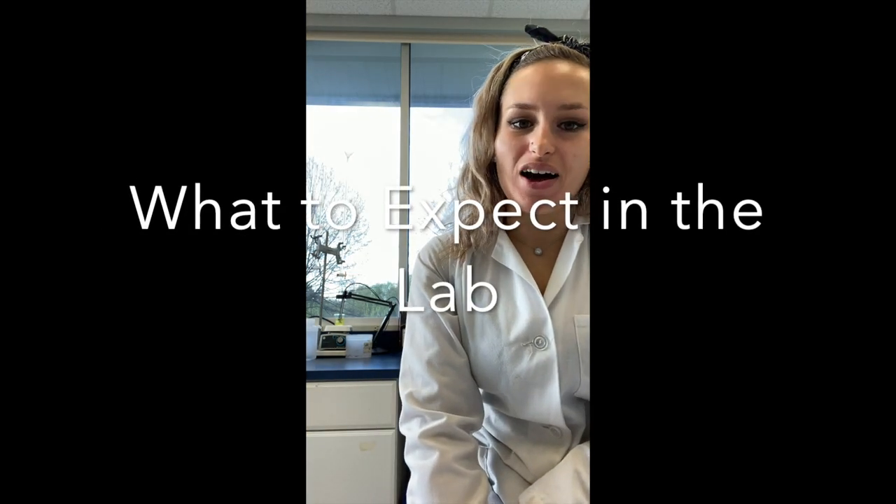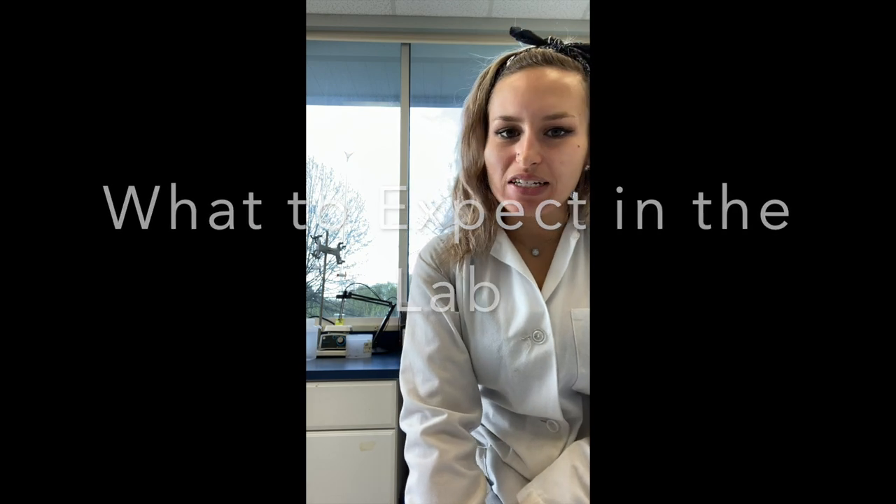What to expect working in a lab like this: it's very fast-paced, so you need to be able to move quickly, work efficiently, and be organized so that everything gets done in the hold times that you need and gets reported out efficiently. The samples do have an amount of time before they expire, so it's important that you prioritize things so that you can get them out in the best amount of time.